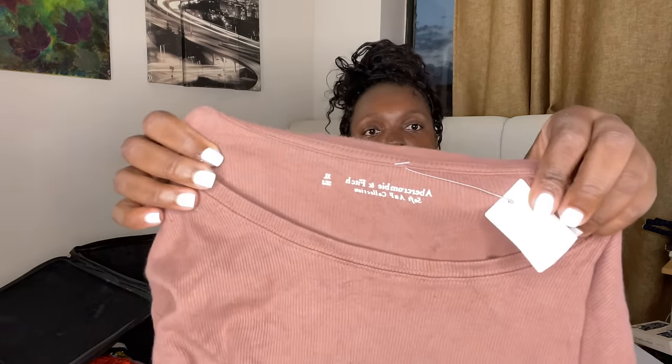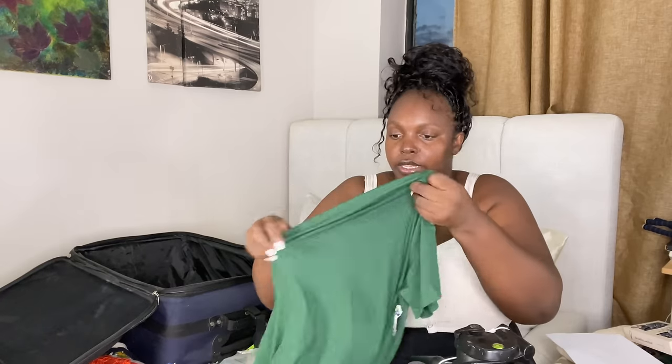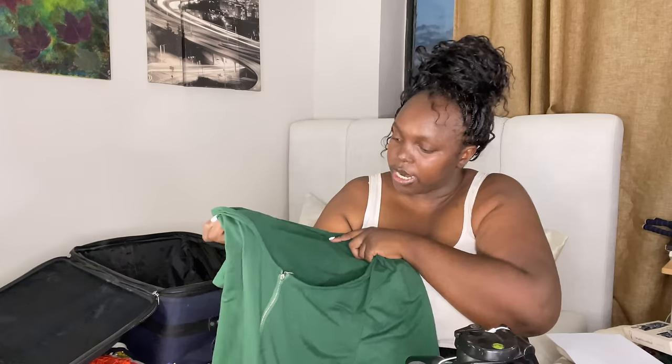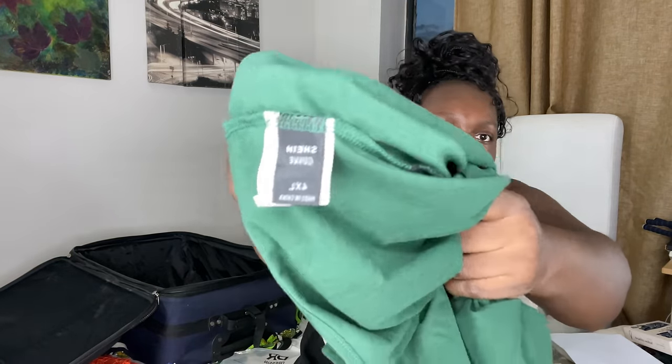This is from Divided — a black crop top, so cute. And this one is from Abercrombie & Fitch — thrifted bodysuit! Oh my god, this is cute. And this one is from Shein — such cute material, I could not let it go. It's 4XL, a bodysuit from Shein Curve.